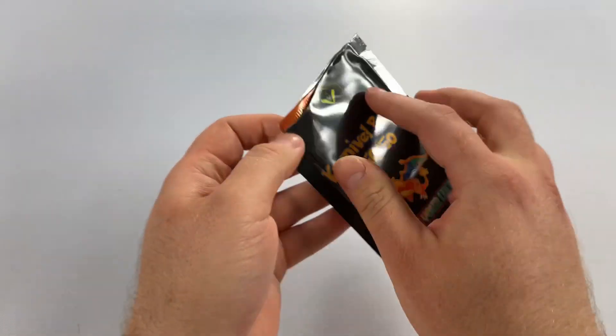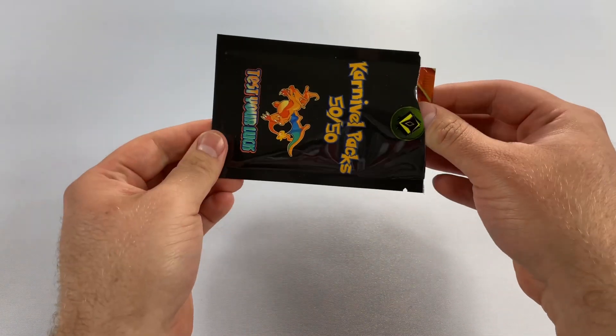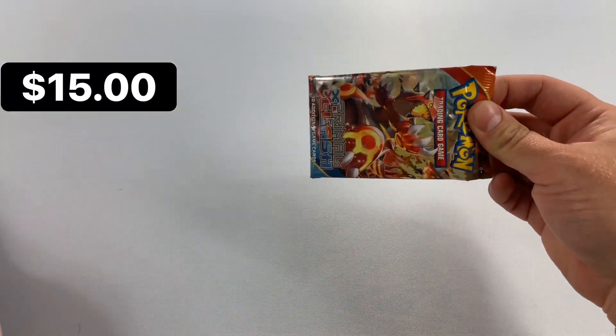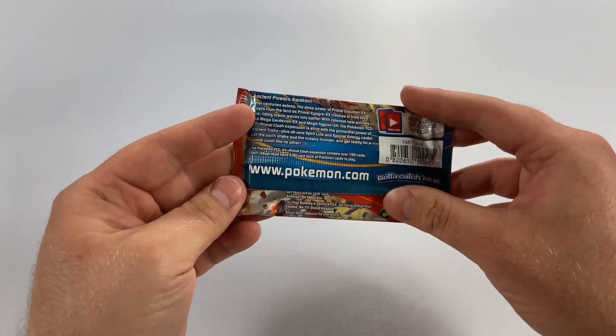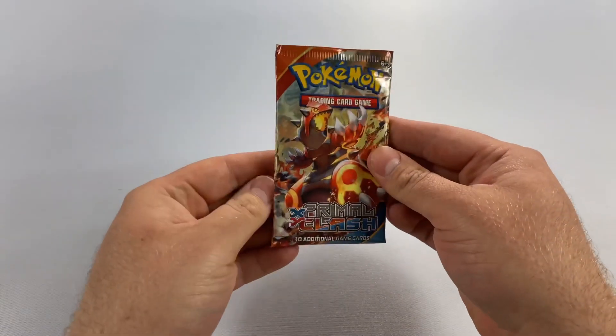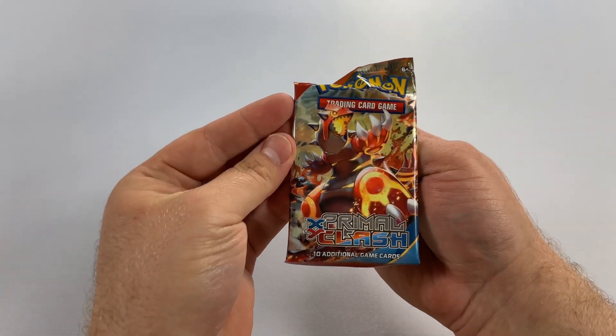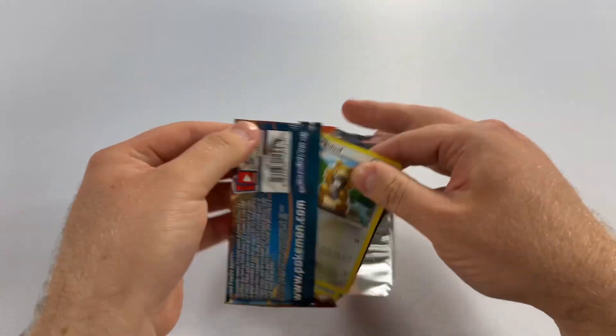Oh, that's a good color. Is this worth $11? Prism Clash — that's actually a pretty nice one. I think this is from 2015. Wow, that's actually really, really nice. We're going to open all the packs as well, like we always do.